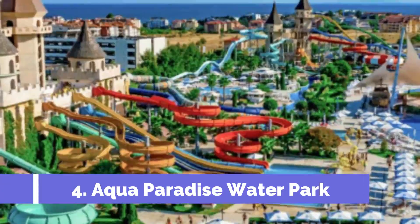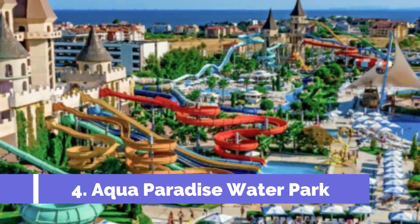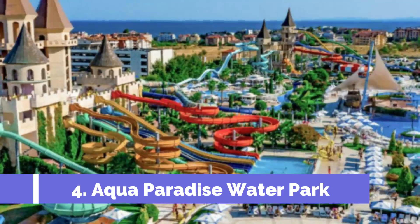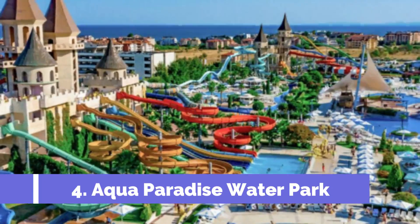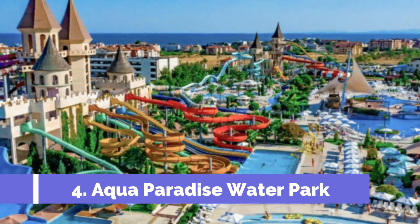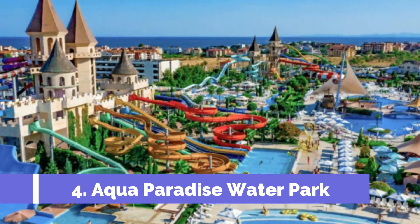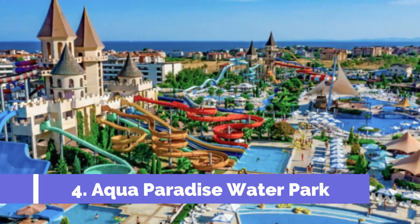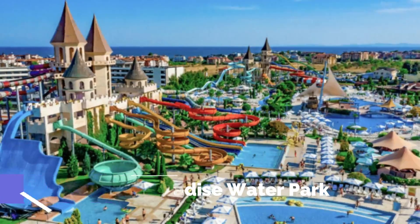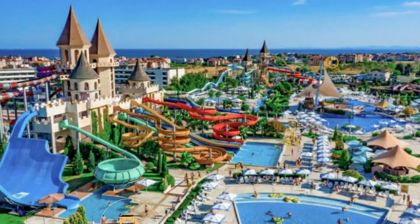Number 4: Aqua Paradise Waterpark. Aqua Paradise Waterpark is one of the top attractions in Nesibar, Bulgaria. This thrilling waterpark is perfect for families, couples, and friends looking for a fun-filled day of water adventures. Located just a few kilometers away from the town center, Aqua Paradise offers a wide range of attractions and activities for visitors of all ages.